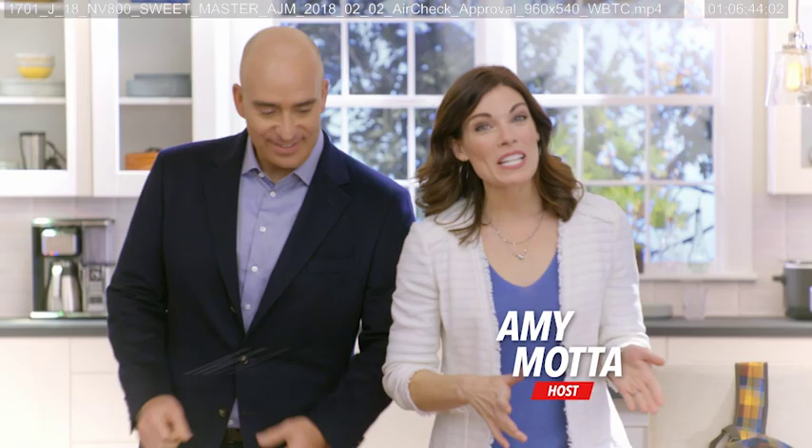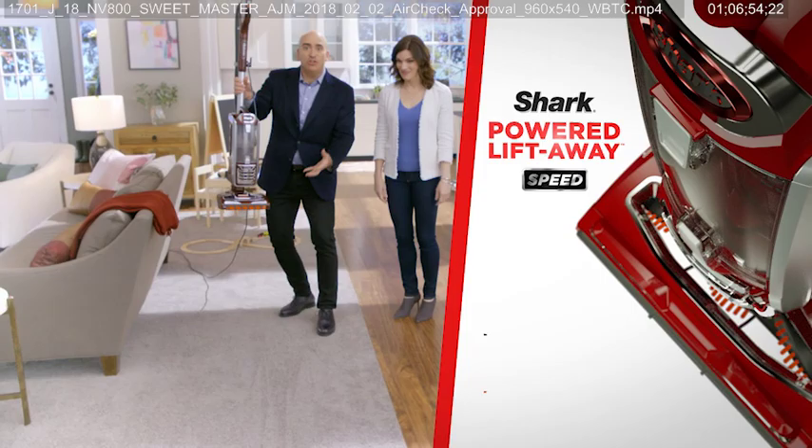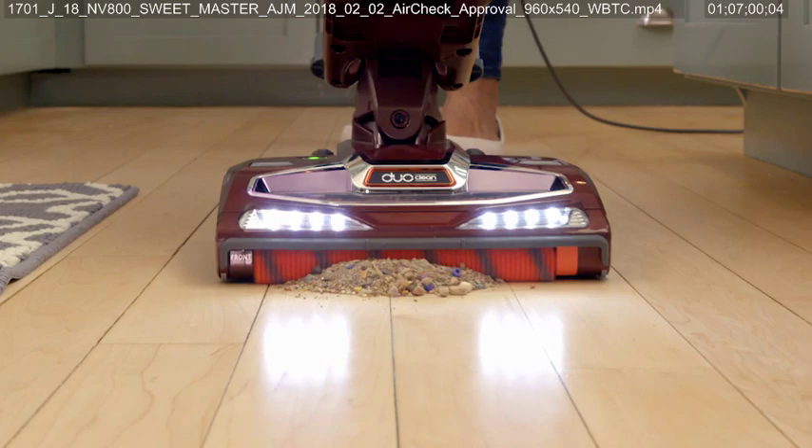Hello, I'm Amy Mata, and joining me is Shark CEO Mark Rosen. I'm here to show you something really exciting — the extremely powerful, lightweight Shark Powered Liftaway Speed with DuoClean technology.